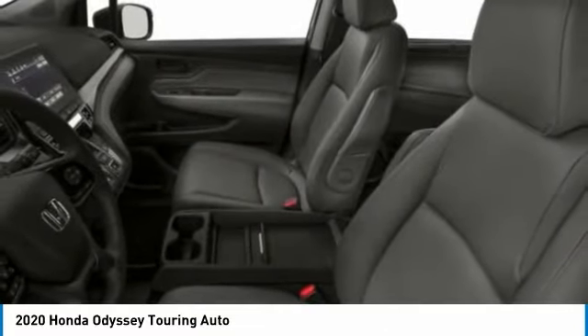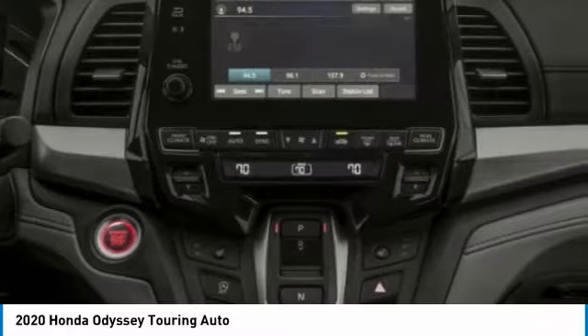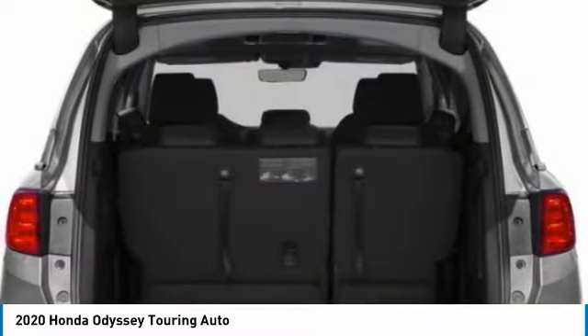Fog lights, four-wheel disc brakes, low tire pressure warning, tachometer, leather-wrapped steering wheel, overhead console.